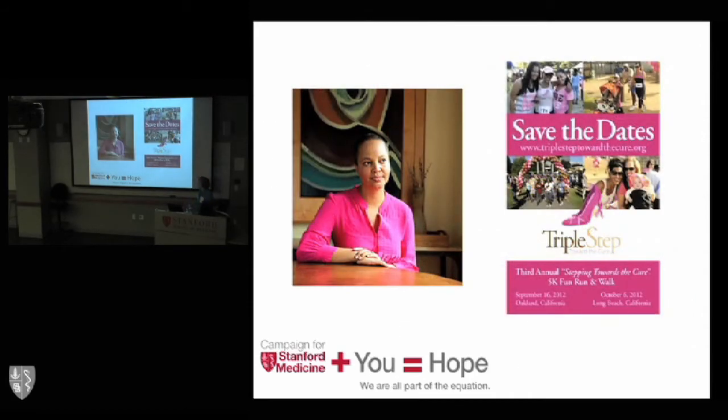One outcome is that a patient named Louisa Golger, who had this experimental treatment, went on to develop a program called Triple Step Toward the Cure — a local program to encourage African-American women, who are particularly susceptible to this kind of breast cancer, to get involved in clinical trials. It's a mechanism for disseminating information gained from clinical research to the community. She is a true heroine.